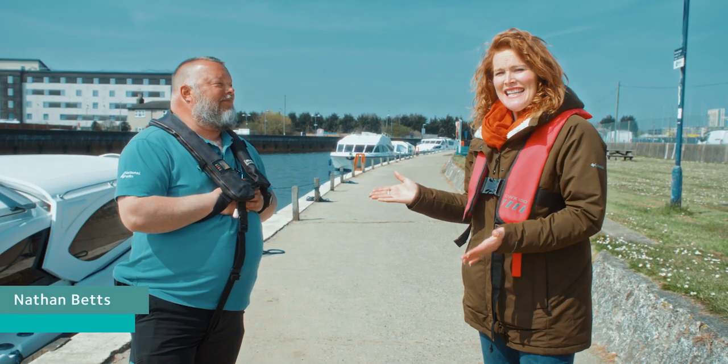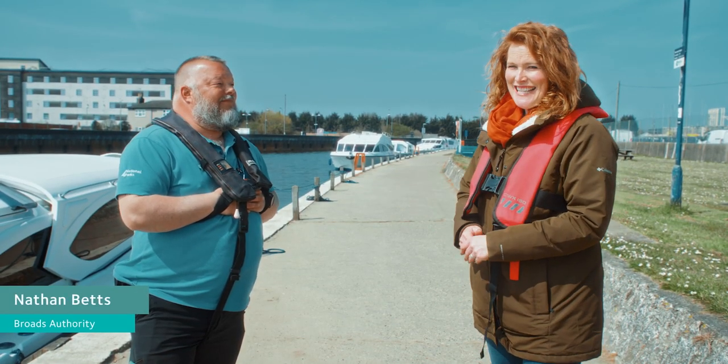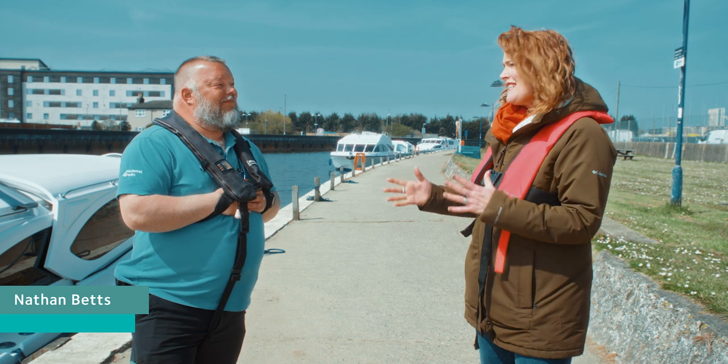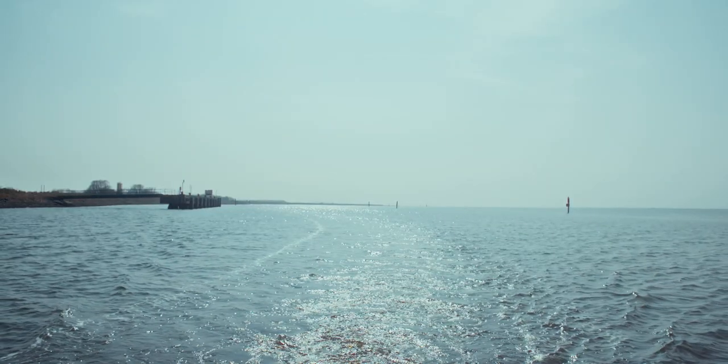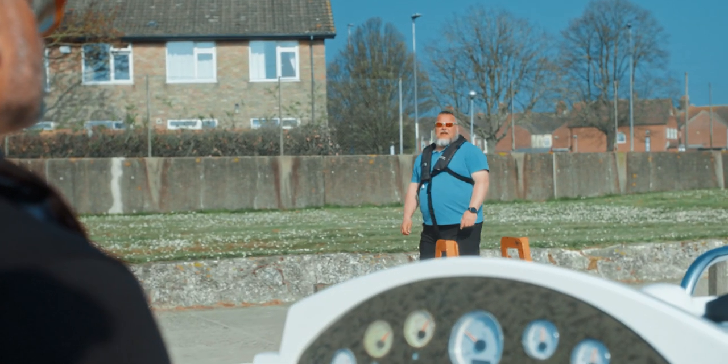I'm with Nathan, one of the key assistants at the Great Yarmouth Yacht Station. Now Nathan, why is it difficult to moor here? It's mainly because of the tides — they can run fast. Most people try and drive it like they would a car and they'll turn in too soon.